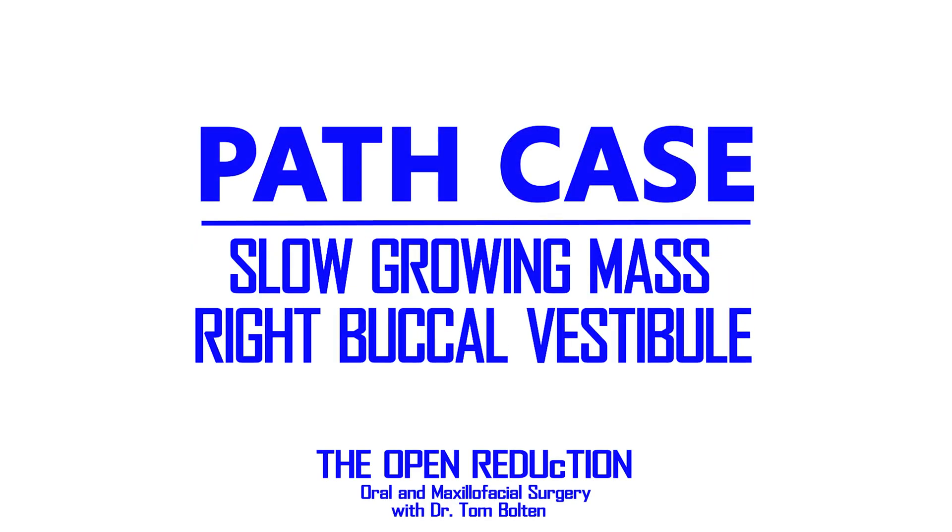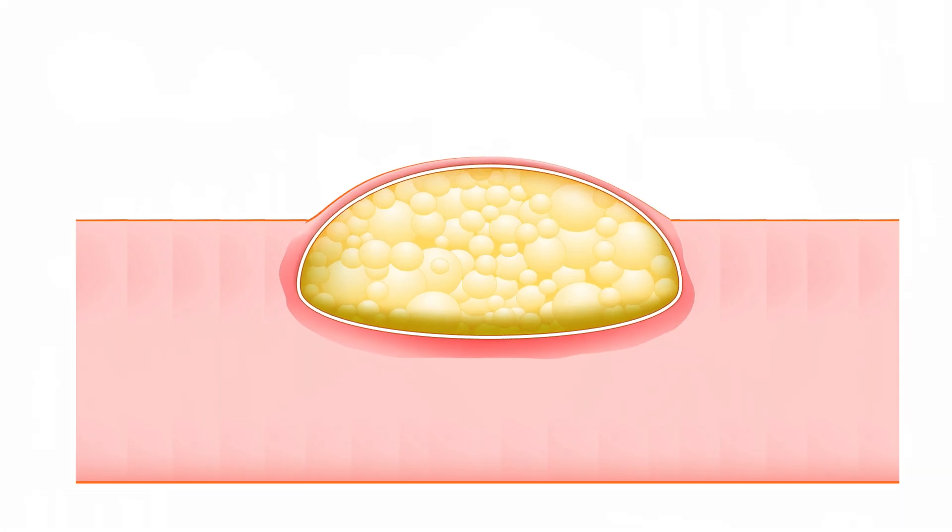Specifically, a slow-growing mass in the right mandibular vestibule. This patient first noticed this lesion about six months ago, and at first she wasn't too concerned, but it's been gradually growing in size, and now she's starting to get a little worried.